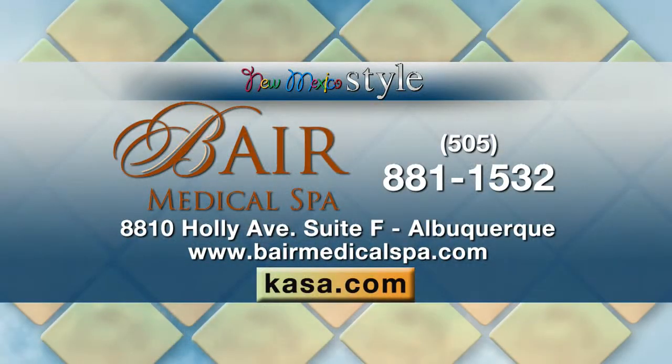I want to remind all of our viewers where Bare Medical Spa is located so they can come in for this and all of your other services. We're up on Paseo Del Norte in the same development as Trader Joe's, and on May 15th our Color Science rep is going to be there flying in from San Diego all day long doing makeup application on people. So give us a call at 881-1532 and come see us on the 15th. Thank you both so much, as always.